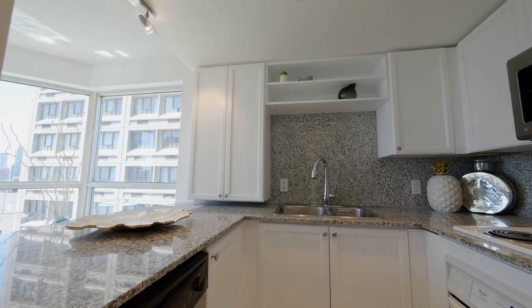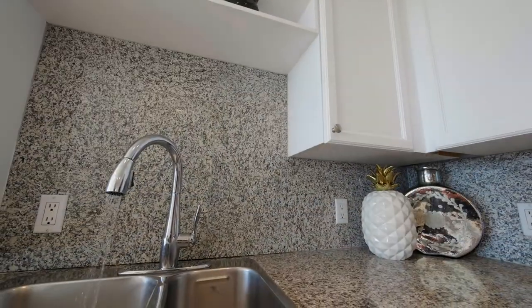The kitchen features granite counters along with a breakfast bar and pot lighting.